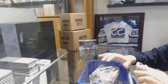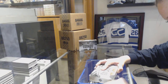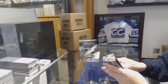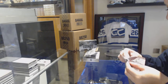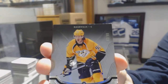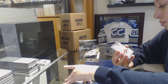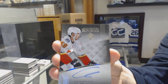All right, two boxes left. We've got number 2-99 base for the Predators, Ryan Johansen. And Rookie Auto, number 2-99 for the Calgary Flames, Oliver Kylington.